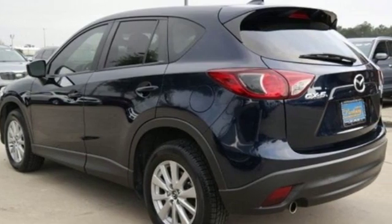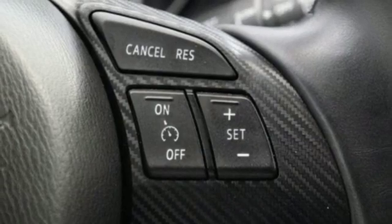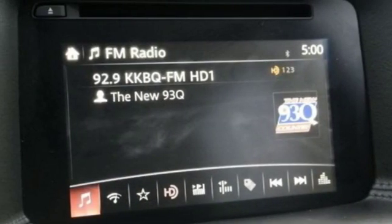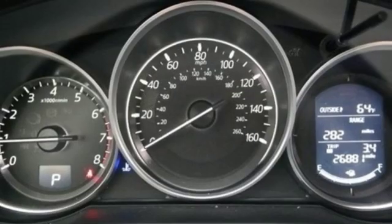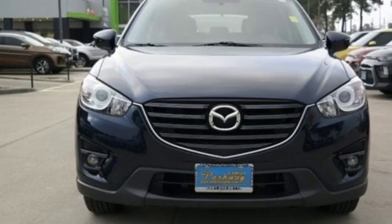None of this comes at the expense of fuel economy either, with Skyactiv technology helping you drive more with less fuel. Plus, with Bluetooth, audio menu voice command, keyless entry and start, you also won't have to forgo convenience. Experience the sporty feel of this confident CX-5.